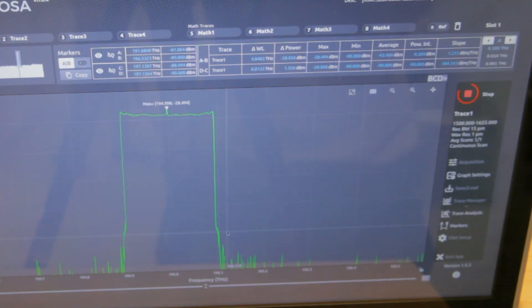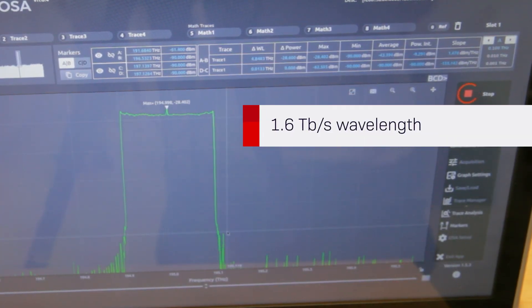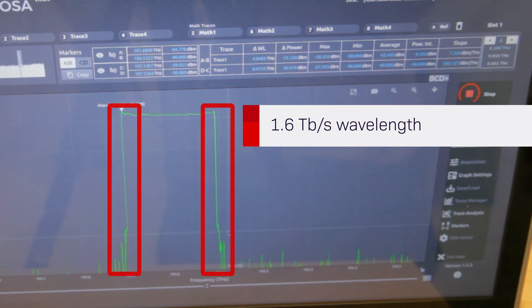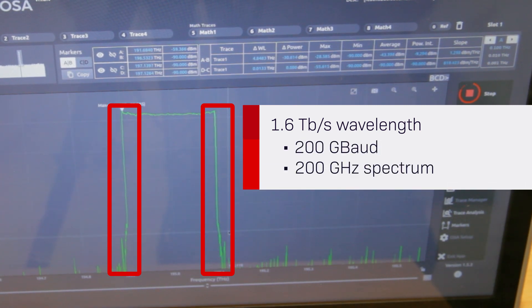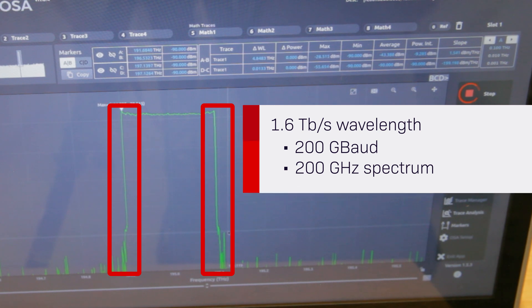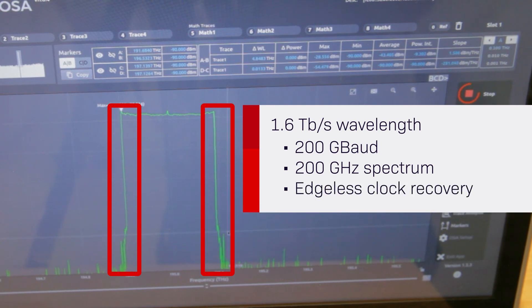Here you can see what the industry's first 1.6 terabit per second wavelength looks like on an optical spectrum analyzer. The first thing you will notice is a perfectly rectangular signal — a 200 gigabaud signal that takes up 200 gigahertz of spectrum. This advanced spectral shaping is enabled with the edgeless clock recovery feature, which is just one example of several industry-leading DSP innovations in the WaveLogic 6 Extreme 3 nanometer coherent ASIC that delivers the highest levels of spectral efficiency and performance in the industry.